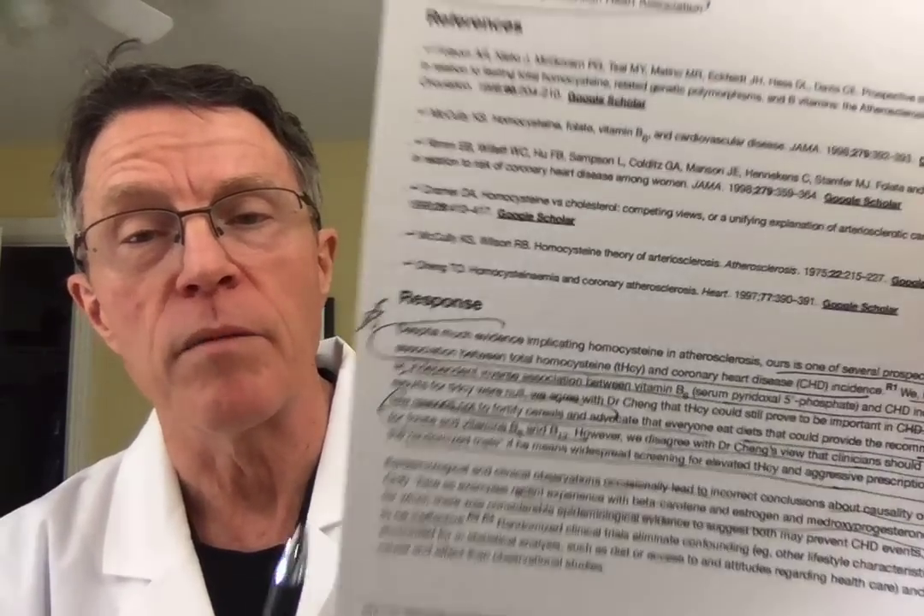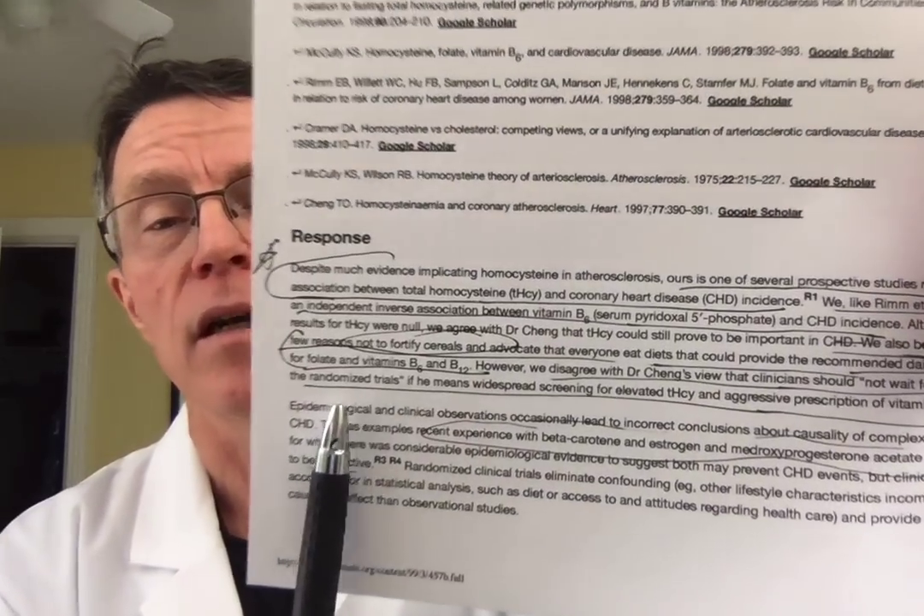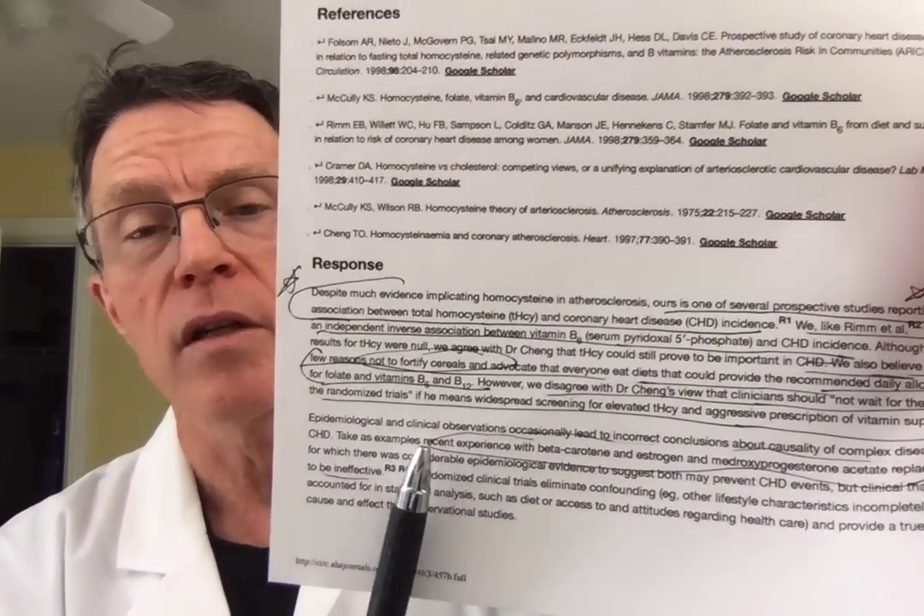I would agree with everybody else that we really do need to supplement diets with folate, B6, and B12. However, the editorial also cautions: be careful with observational studies. We saw the same thing with beta carotene and medroxyprogesterone — both showed clear association in observational studies but did not work out in the clinical trials.